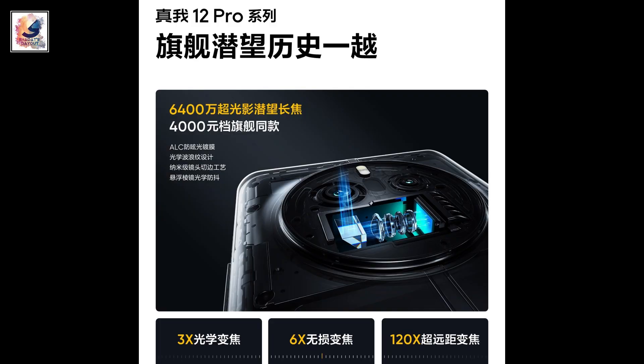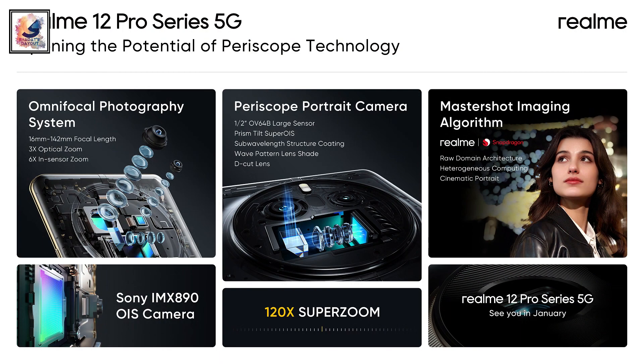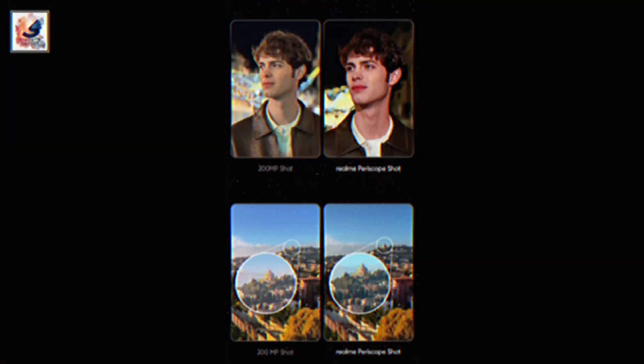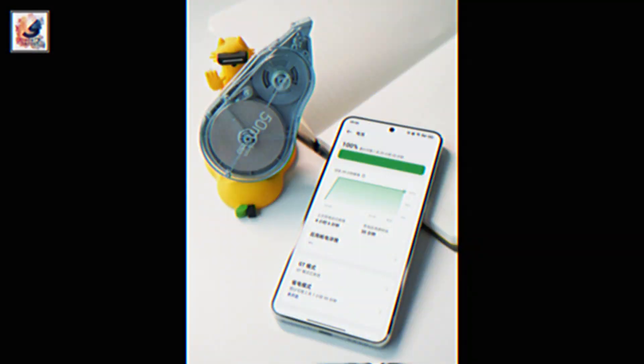The Realme 12 Pro Plus comes with a triple camera setup in the back: a 50-megapixel main sensor which is the Sony IMX890, plus an 8-megapixel ultrawide, and a 64-megapixel OIS periscope telephoto lens with 3x optical zoom. The front comes with a single 32-megapixel selfie camera. So in the camera department, the Realme 12 Pro Plus is going to be the best.